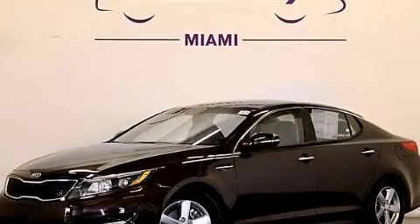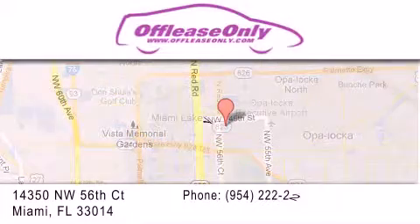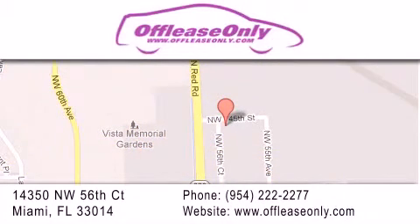We invite you to contact us today to learn more about this vehicle. Off-Lease Only Miami is located at Northwest 145th, just east off 57th Avenue, south of 826th, and north of Crotigny. We apologize for some navigation systems not recognizing our address. Please call us if you get lost.